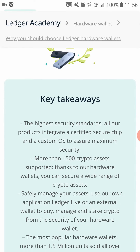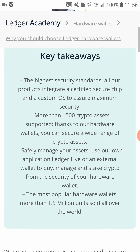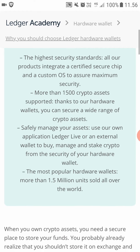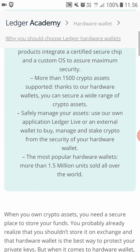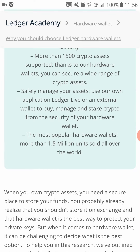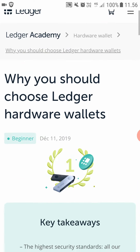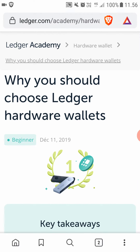Here are the key takeaways. The highest security standards: their products integrate a certified secure chip and a custom OS for maximum security. More than 1500 crypto assets are supported, so you can safely manage your assets. Ledger is the most popular hardware wallet, and in my opinion the best.